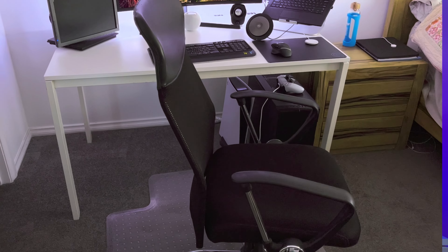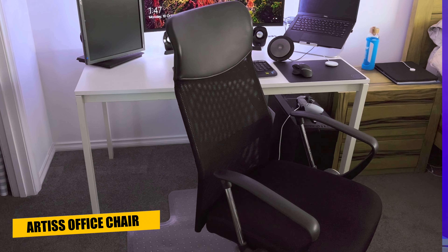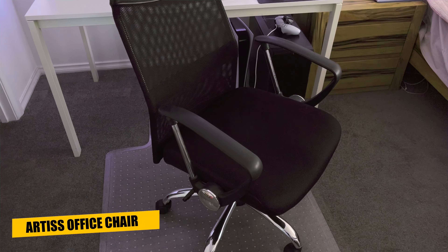The chair I use is a fairly standard black and chrome mesh office chair that you'll find online for about 100 Australian dollars. It's pretty basic and the adjustments are limited to just moving it up and down, but it's fairly comfortable and the breathable mesh back helps prevent my back from heating up too much.